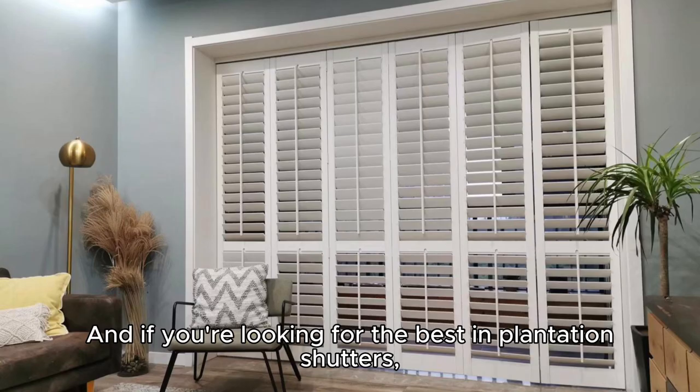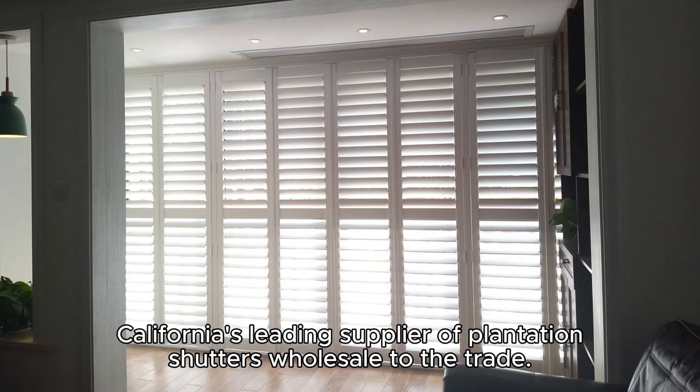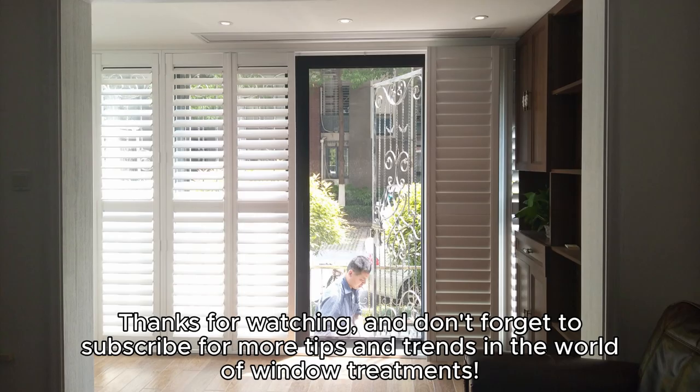And if you're looking for the best in plantation shutters, you need to check out Bright Shutters — California's leading supplier of plantation shutters wholesale to the trade. Whether you're a designer, a retailer, a contractor, or a builder, we have what you need. Upgrade your sliding glass doors with plantation shutters today. Thanks for watching, and don't forget to subscribe for more tips and trends in the world of window treatments.